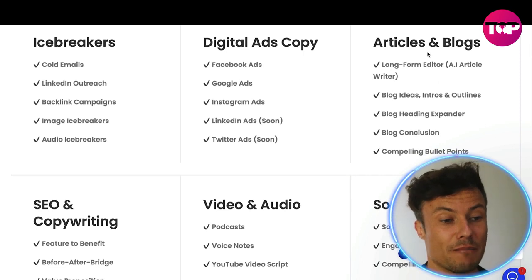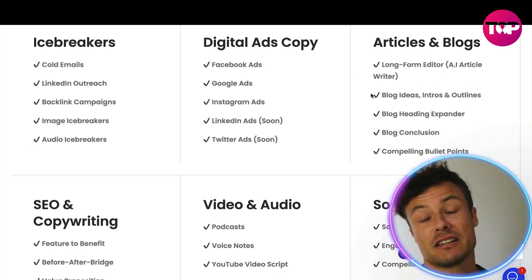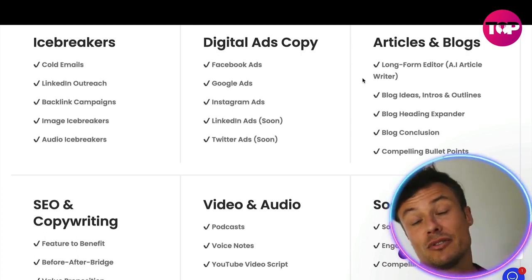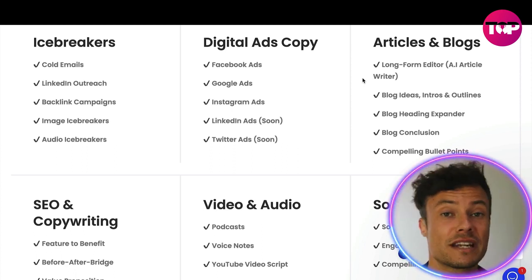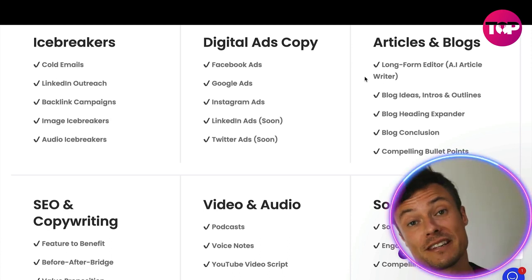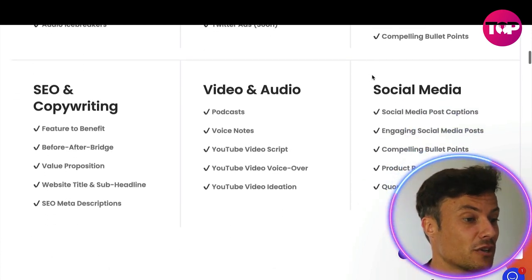There's also digital ads copy, allowing you to make Facebook ads, Google ads, Instagram ads, and many more. You can also use it for articles and blogs, creating headings as well as the content within. The AI is able to analyze all sorts of different texts and understands what kind of content works really well, potentially even outperforming a skilled human copywriter.